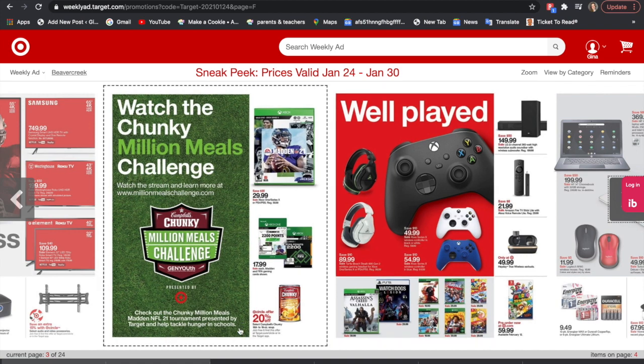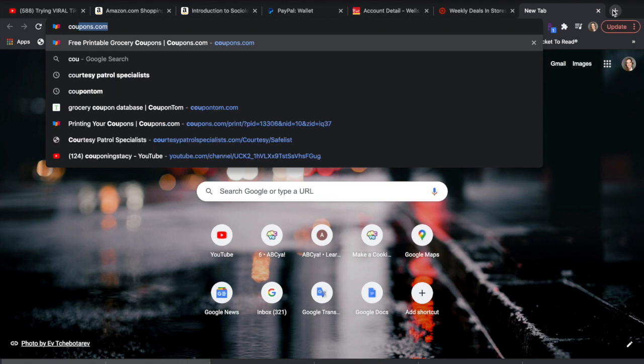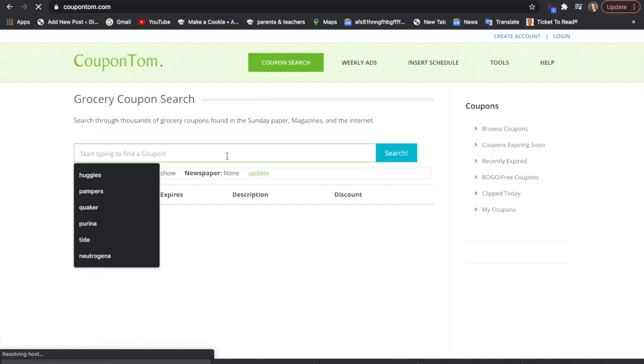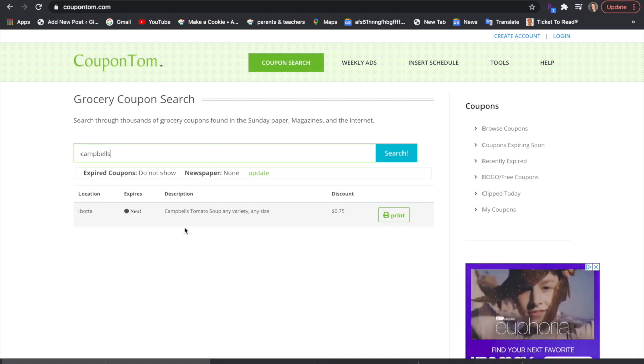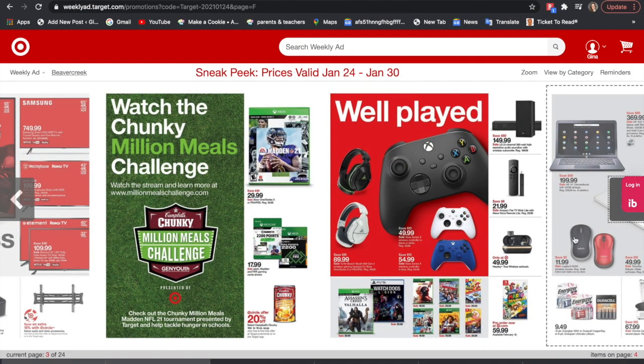The first thing I'm seeing is a 20% Circle offer for Campbell's Chunky Soup. When I'm unsure if there is a coupon for a certain item, I go to Coupon Tom to see if we have any coupons. I searched Campbell's and it looks like the only thing we have is an Ibotta offer. So if I see something and I don't know, I just hop onto the coupon database to see if there are coupons we can use.